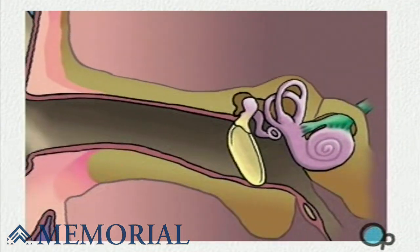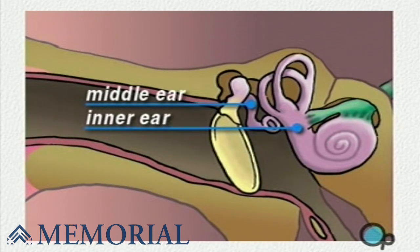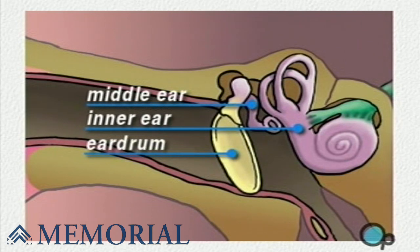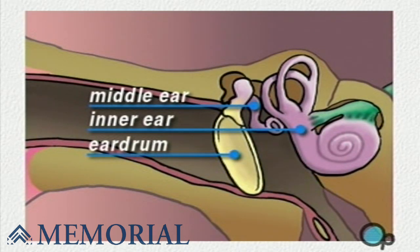The human ear is made up of two chambers: the inner ear and the middle ear. The middle ear is sealed off from the outside environment by the tympanic membrane, or eardrum. In a healthy ear, this membrane acts to protect the delicate interior of the ear from contamination.